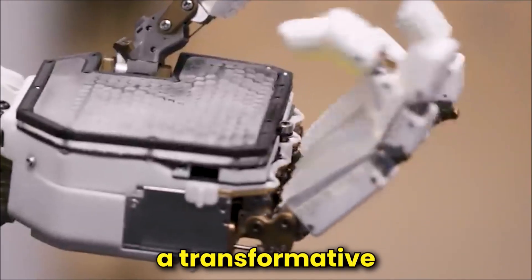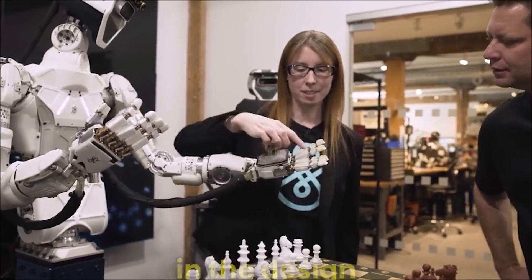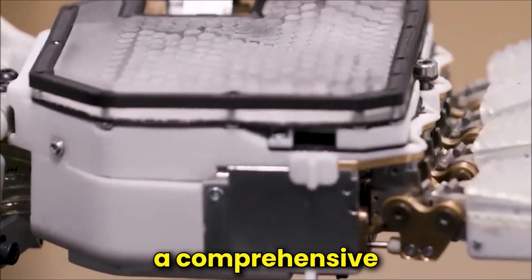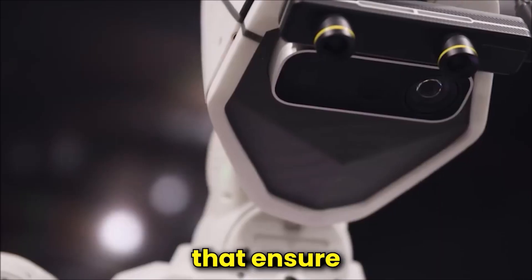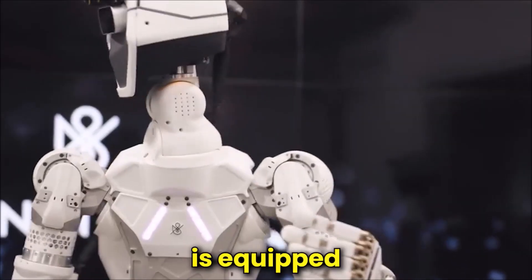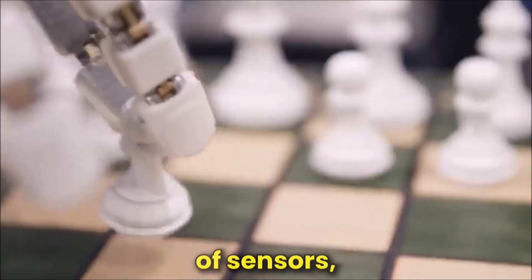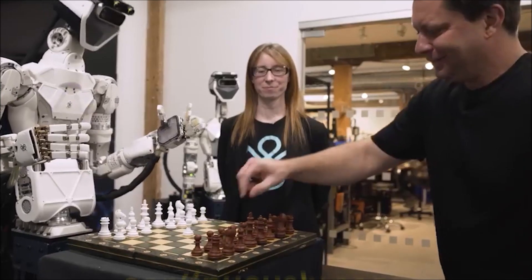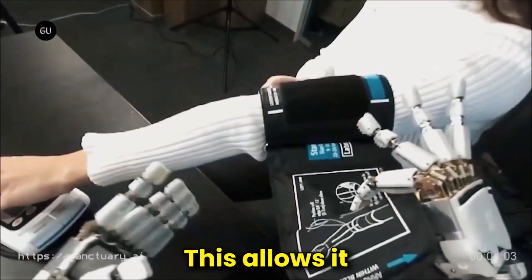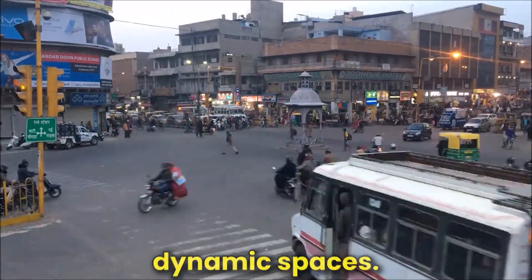Safety is paramount in the design and operation of Phoenix, and Sanctuary AI has implemented a comprehensive array of safety features to ensure the well-being of both humans and the robot itself. Phoenix is equipped with advanced obstacle detection systems that use a combination of sensors, including cameras and LiDAR, to continuously scan its environment in real-time. This allows it to identify and avoid obstacles, ensuring safe navigation in crowded or dynamic spaces.